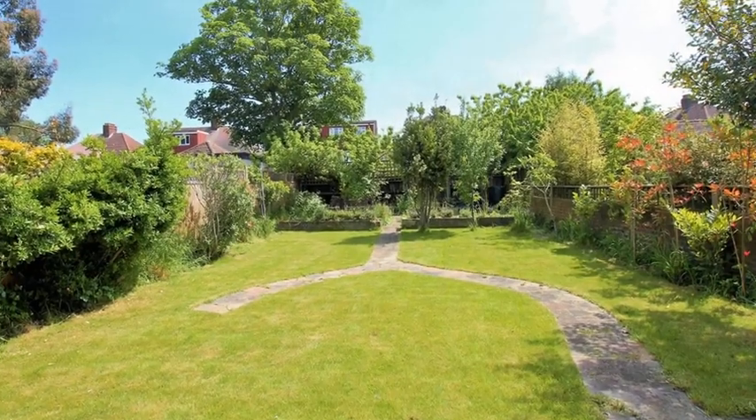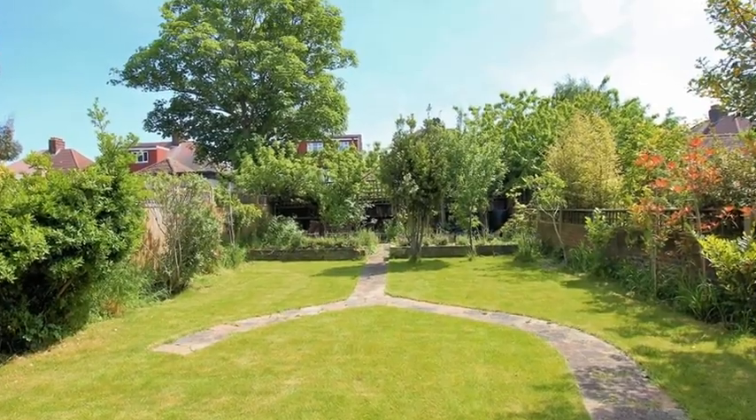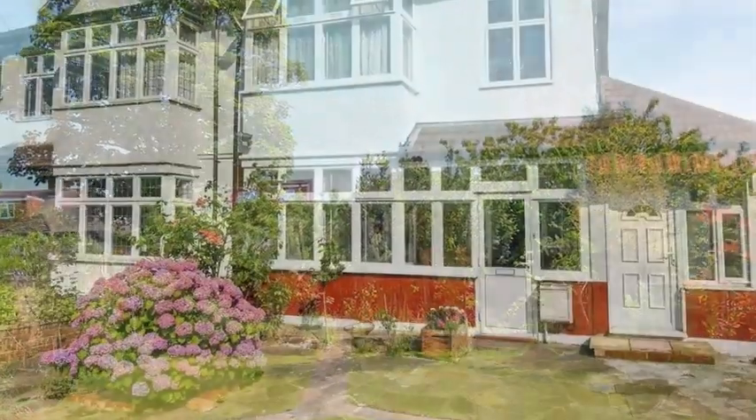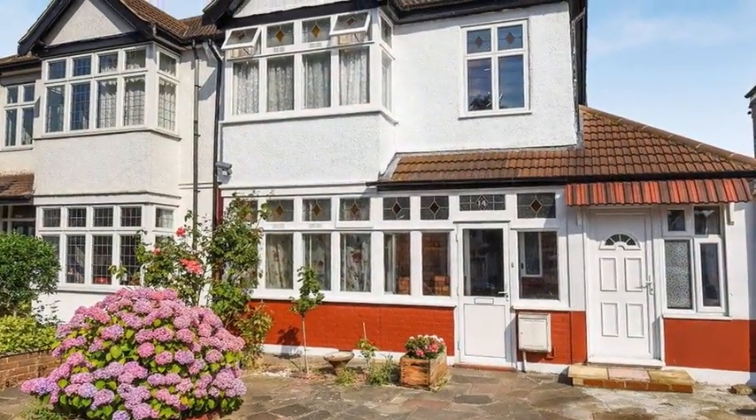Externally, the secluded rear garden is mainly laid to lawn and surrounded by hedges and trees. For more information please contact Anthony Martin today.